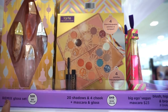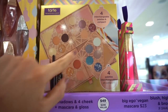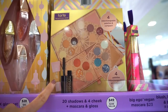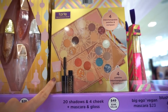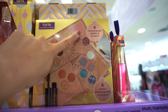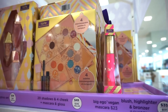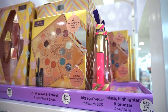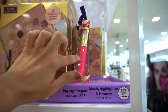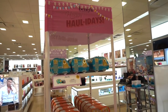Then we have the Tarte holiday set exclusive to Ulta, retailing for $49. It comes with four little palettes in different color stories you can grab and go, plus a Boss Gold gloss and a Man Eater mascara. The four interchangeable palettes are mix-and-match depending on your preference. There's also the Big Ego mascara in an ornament form for $23 — it's cute but I'm not sure it's worth the price.